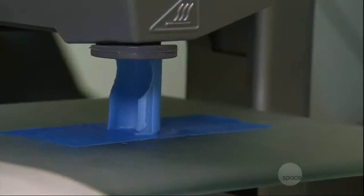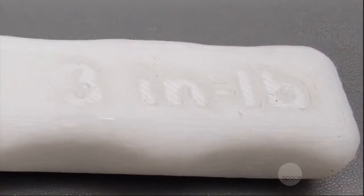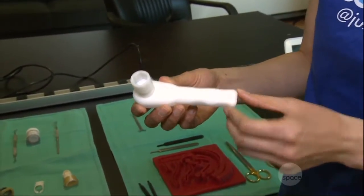The first object that was 3D printed in space is part of the printer itself — so that means the first Star Trek replicator is partially self-replicating. This ratchet wrench was also printed at the International Space Station.